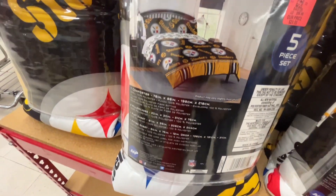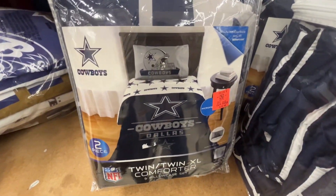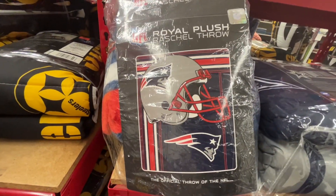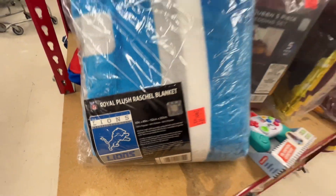These are the sports team comforter sets for $29.99. They also had pillows and throws for $9.99. My local store had the Steelers, the Cowboys, Patriots, Lions, Commanders, Buffalo Bills, Green Bay Packers, New York Giants, and the Jaguars.